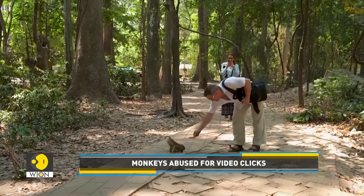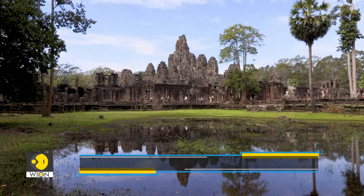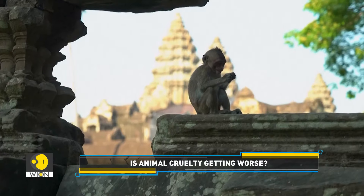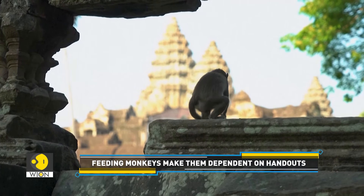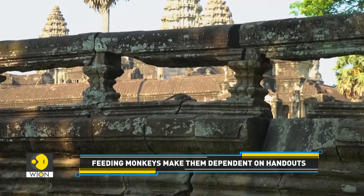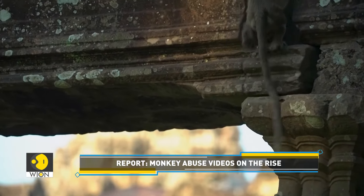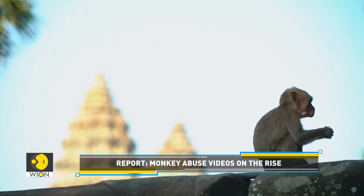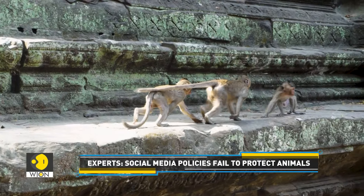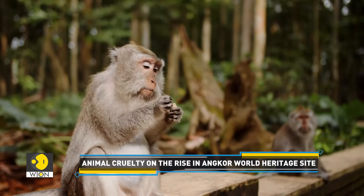Lately, monkeys from the surrounding jungle have made their way to the ancient sites in search of food from tourists. The World Heritage Site is also in danger — there are instances where monkeys pulled away pieces of the temples and caused other damage to the ancient ruins. The Authority for the Protection of the Site and Management of the region of Angkor, commonly known as Apsara, is doing its bit to curb the abuse, having opened an investigation with Cambodia's Ministry of Agriculture to collect evidence for legal action against the most serious abusers, who are rarely seen in the videos themselves.